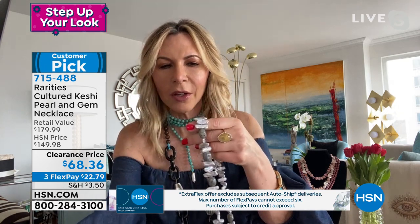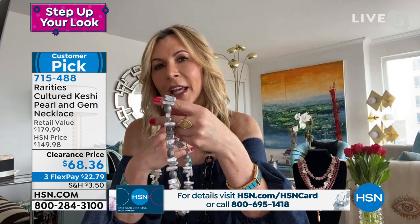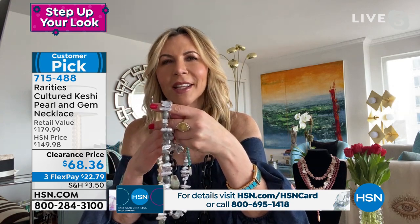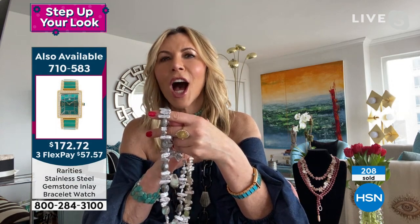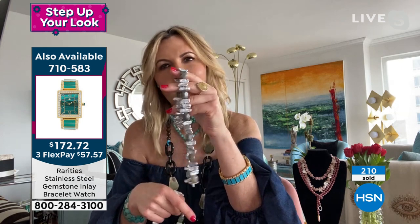Not because it's the most expensive pearl in the world, but because it has the most luster of all the pearls — it's 100% nacre. So this is the gray Kashi with the labradorite, which truly is the most unbelievable, original, unreal necklace when you want something extraordinary.